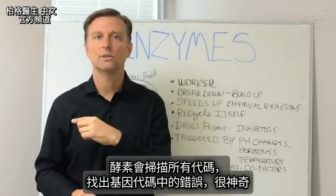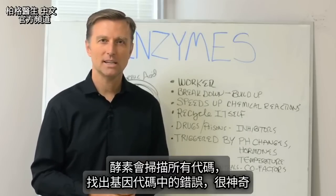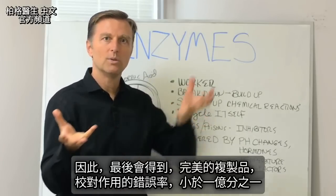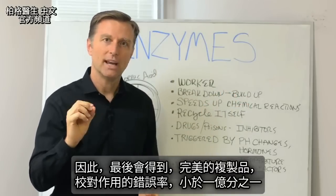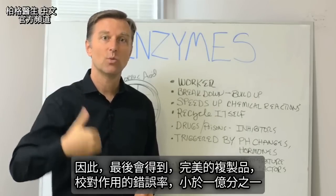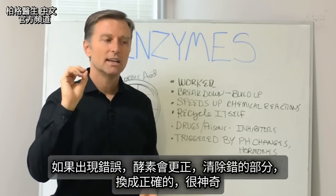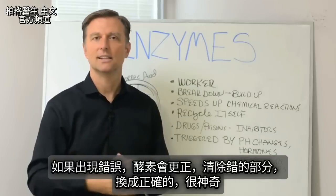These enzymes scan all this code looking for errors in the genetic code. You end up with a perfect duplicate of what was originally intended. The accuracy rate of this proofreading mechanism is like one in a hundred million — the errors are less than one in a hundred million. And if there is a mistake, the enzymes will correct it. It slices out a section and replaces it.